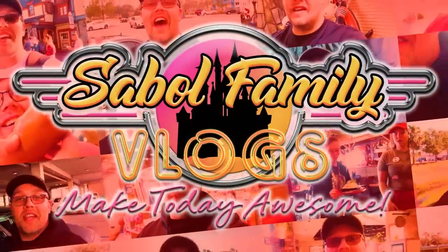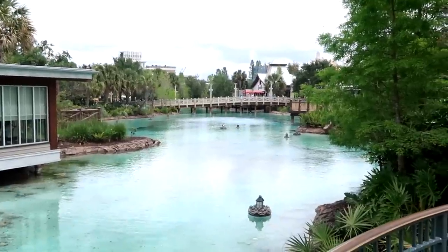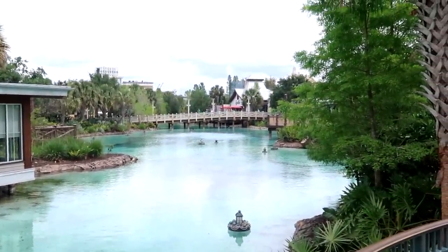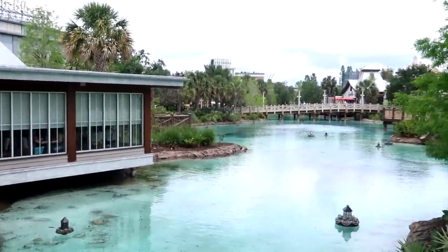Just look at this view out here today. I'm actually over here by the spring that they have. Over here is Chef Art Smith's Homecoming. I'm just happy to be here. But before we get started, if you would subscribe and click the bell notification so you're aware of future uploads and live streams, we would greatly appreciate it. This is actually the view we're dealing with today — it is so nice outside. You have Sprinkles Cupcake Shop over there and you can kind of see the backside of T-Rex, but it is so beautiful outside. Let's go have a fun Disney Springs day.